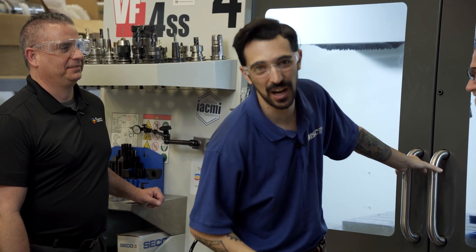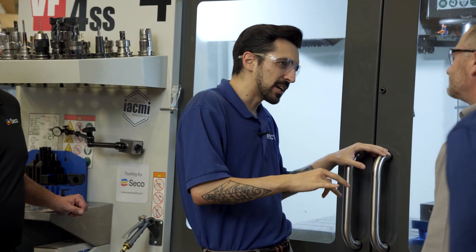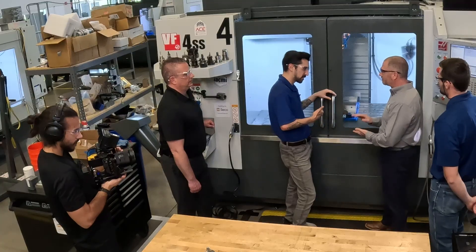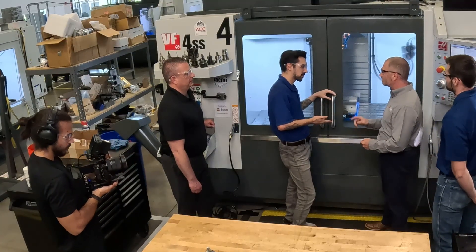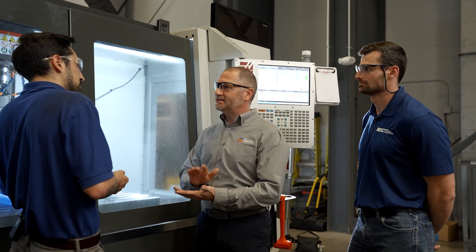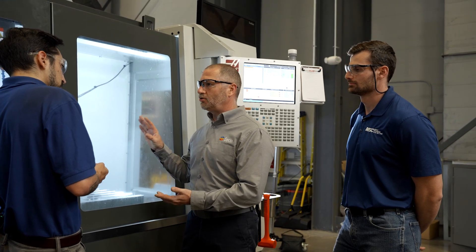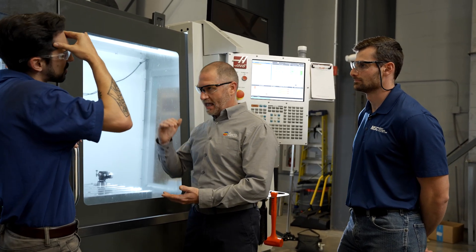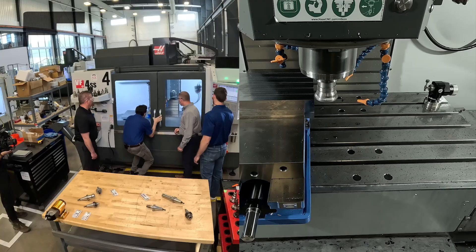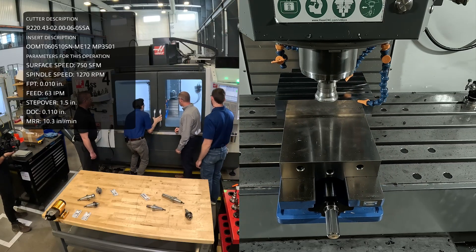Now we're going to see some more chips fly with a different insert. Instead of using the moderate high feed inserts, now we're going to use a standard traditional Octo insert — at a larger depth of cut and a slower feed rate, but with a similar metal removal rate. We're running at 110 thou depth of cut rather than 55, so we almost doubled that. Spindle speed is about the same at almost 1,300 RPM, but feed slowed down a lot to 63 inches per minute.